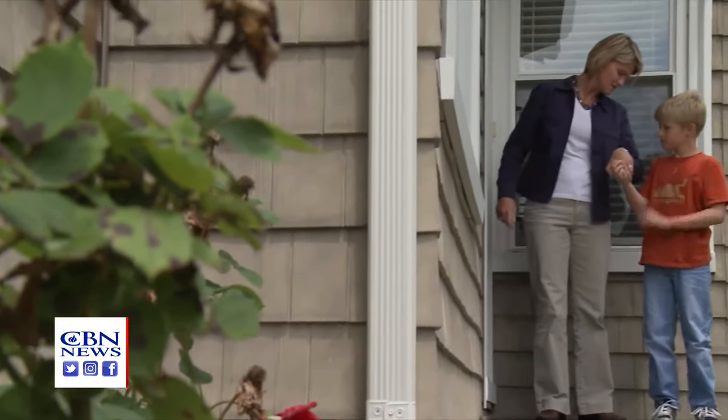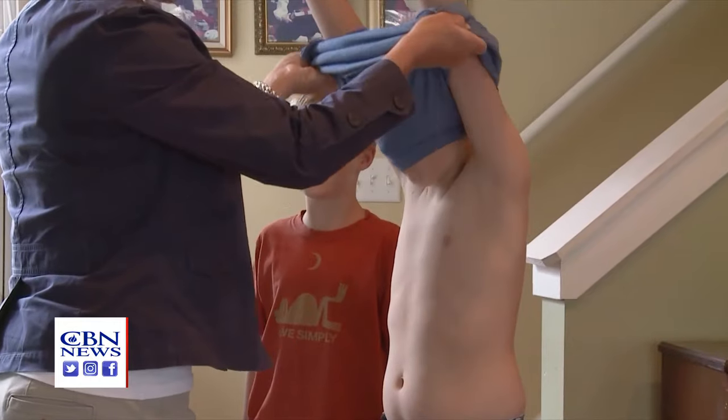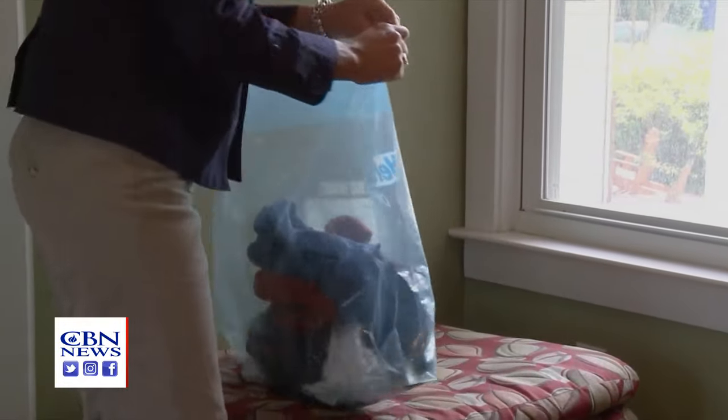When you do go out, remember that pollen is a magnet and will stick to your clothes, hair, and skin. When you go back in the house, you can avoid spreading it by changing clothes and taking a shower.